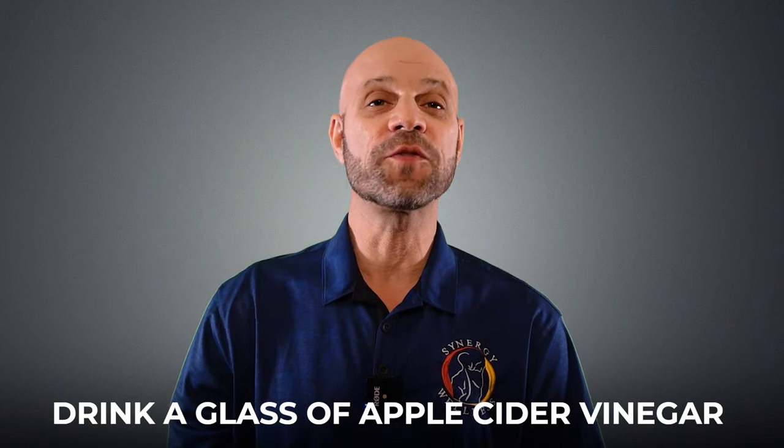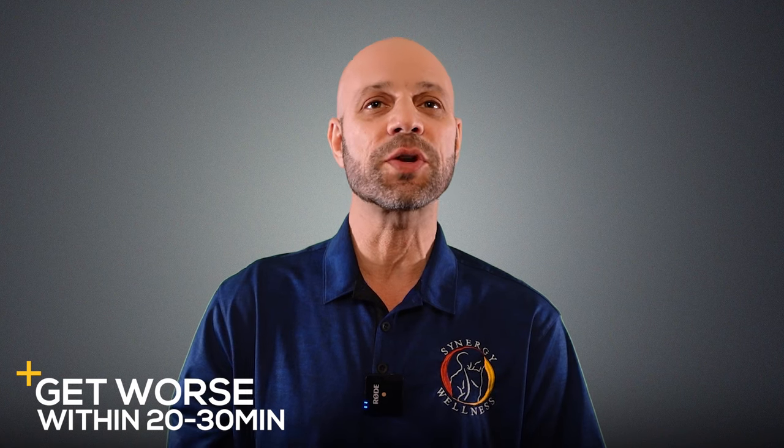Number two, drink a glass of apple cider vinegar. If your acid reflux, GERD, or heartburn gets worse within 20 to 30 minutes of drinking it, then you most likely have a hiatal hernia.